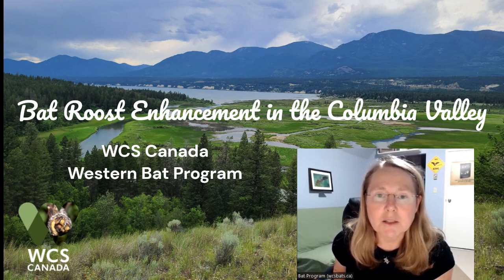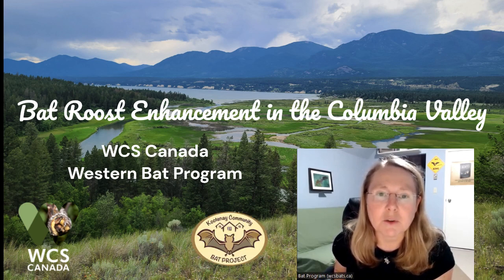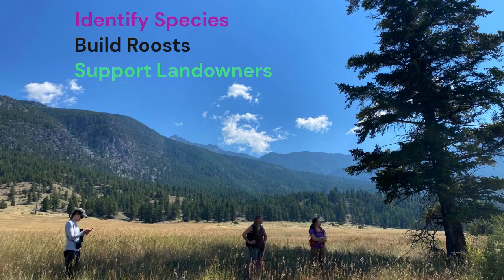This was a collaborative project among multiple partners, including the Kootenai Community Bat Project. Our Bat Roost Habitat Enhancement Project in the Columbia Valley Local Conservation Fund Area in 2023 consisted of three main focal activities.